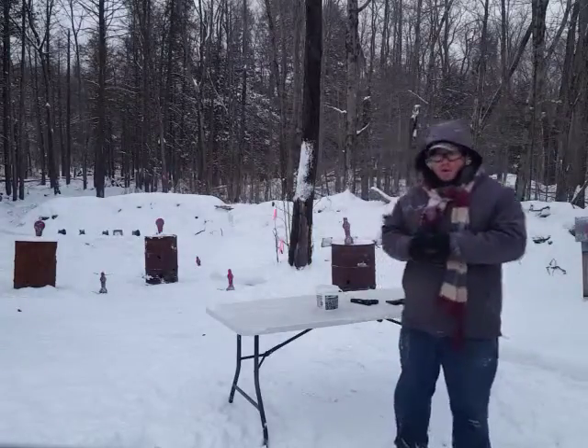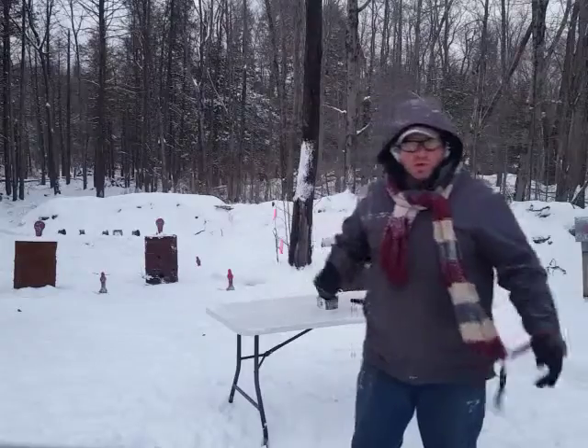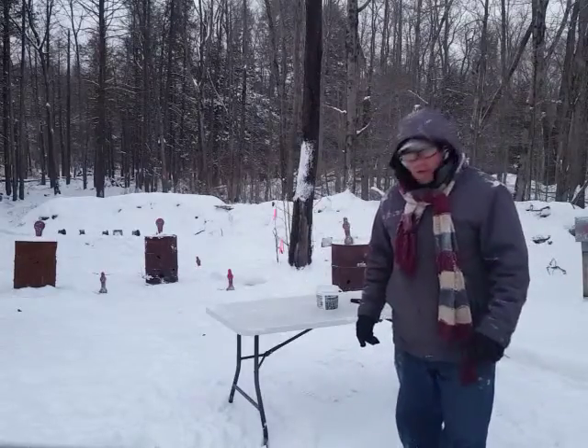Hello everyone, welcome back. I'm working on the 1-5 drill today — really cool drill. Like most of the drills, I didn't invent it, but I like it, so I'm using it.